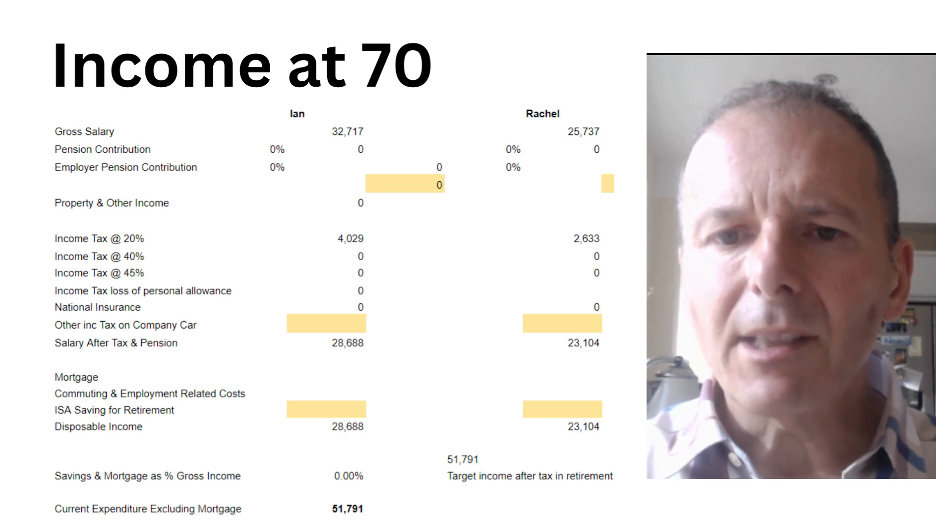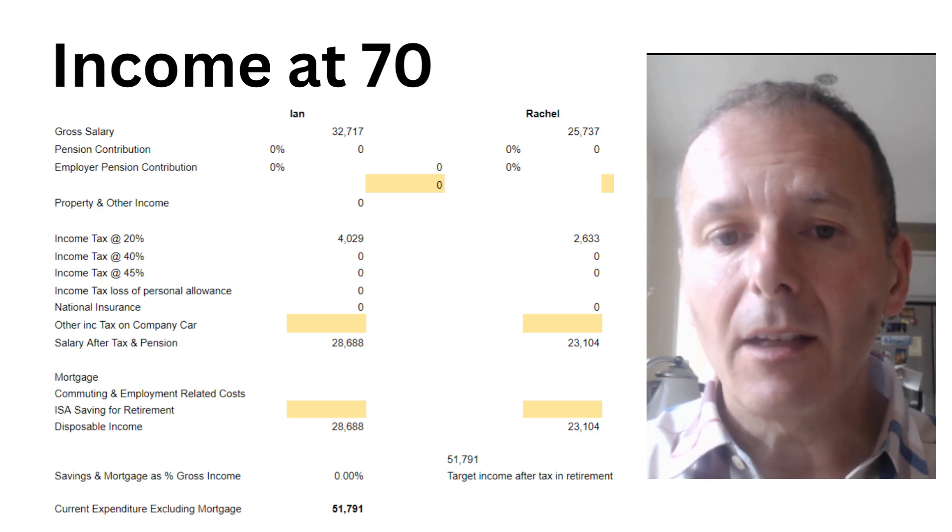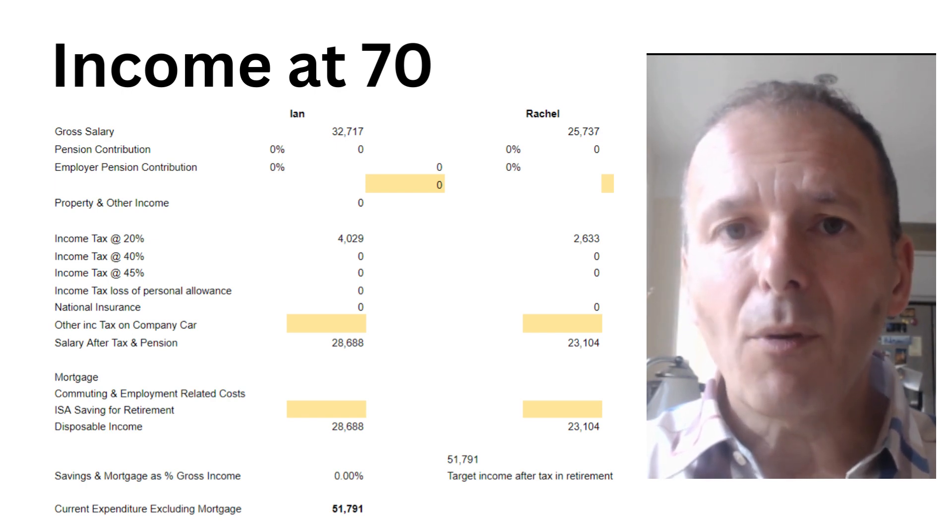Here's the couple's income when they're 70 and both in receipt of a full state pension. Ian's got about £33k and Rachel about £26k, so it's a really good balance between the two. They pay a bit of tax at 20%, no tax at 40%, no national insurance, and so their disposable income is nearly £52,000 a year, which isn't far off their £60k target. The only problem is that because allowances for taxes are currently being frozen, by the time they reach 70 there will be a higher tax burden in real terms, so their purchasing power will be slightly reduced.